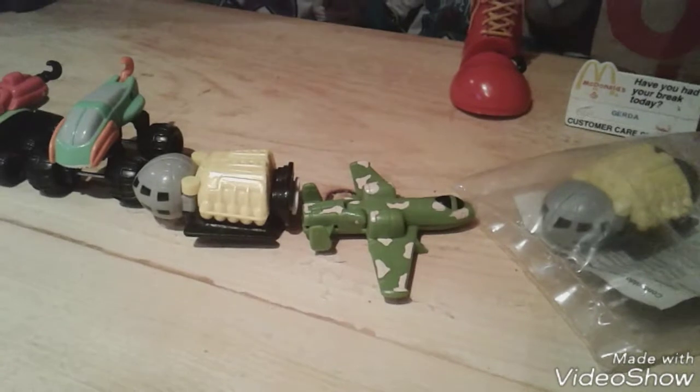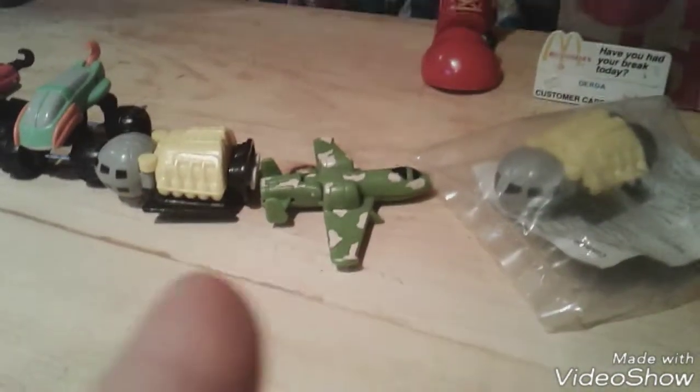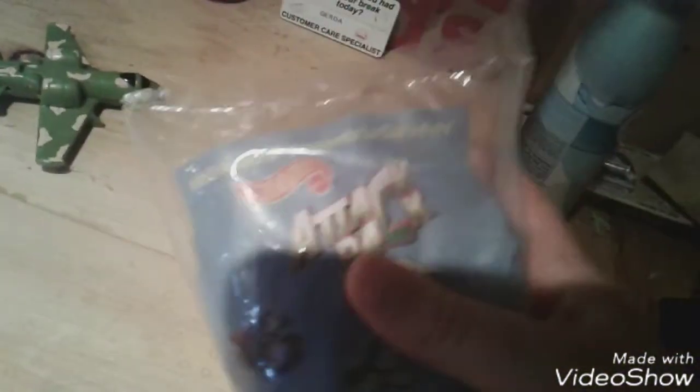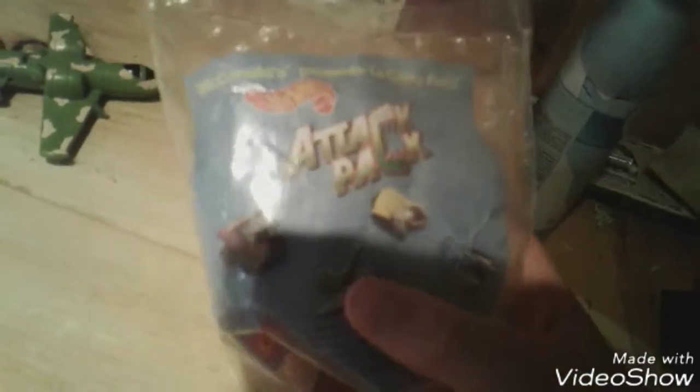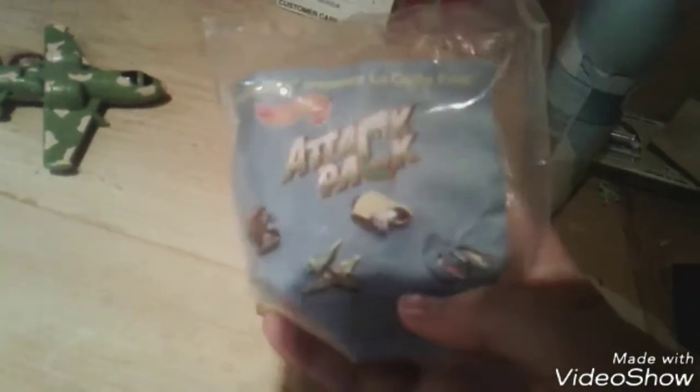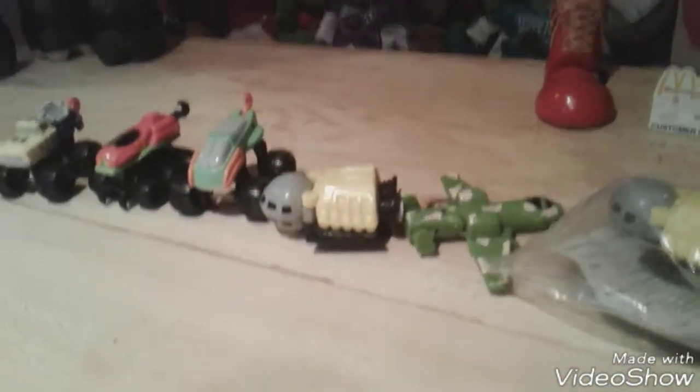Sadly I couldn't get the full set of these toys. They are really hard to find, and the ones you can get on eBay are really expensive. So we have three trucks, two other vehicles, and one extra still in its bag. There's the old set where I only have those two — the plane and the truck. Someday, maybe if I ever find the rest of the collection, I'll review the whole set. But yeah, let's get started with number one.